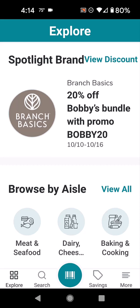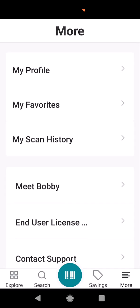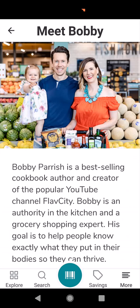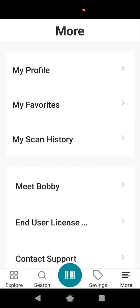I want to share with you some highlights of this app. Under 'More' you can set up your profile. You can see all your history and your scans, and it's got a lot of good information. You can save your favorites. This is Bobby and his wife and his really cute daughter. Bobby — I think we have the same birthday, January 6th. Go Capricorns! It's an awesome app. Bobby knows a lot about health and the products he recommends, so there's really good information.